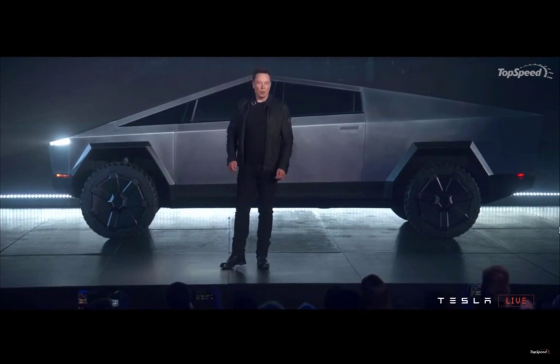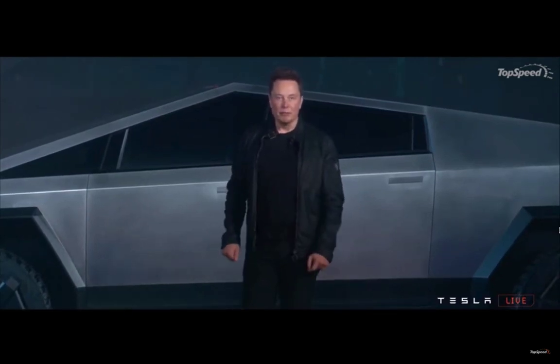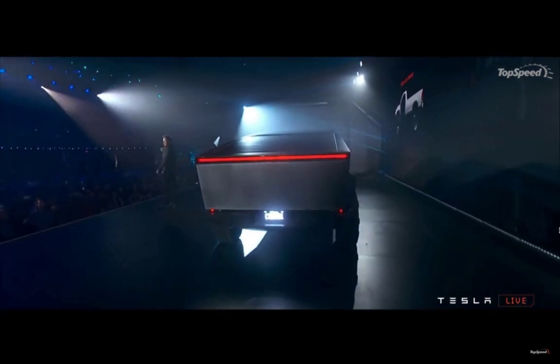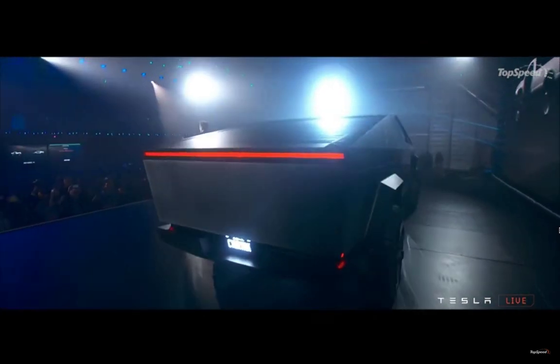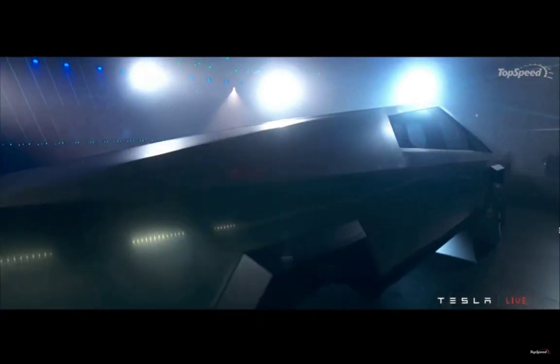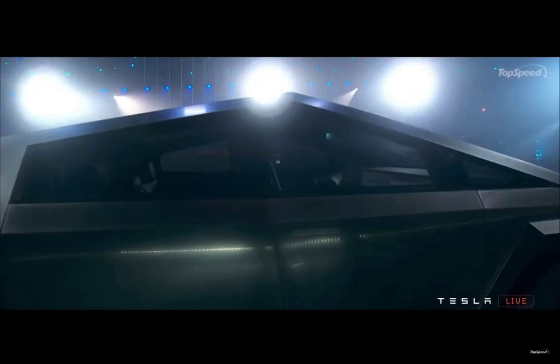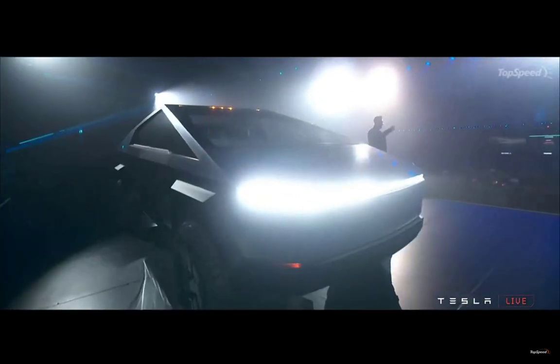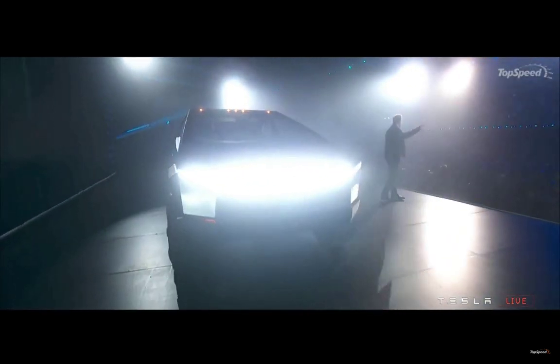Tesla's Cybertruck doesn't even have a Gigafactory yet. Elon Musk has said he wants to build it in the central United States. Many states are trying to woo him — the latest one was Missouri, trying to offer a billion dollars in tax incentives with low labor costs per hour and skilled workers.